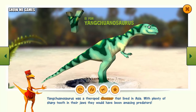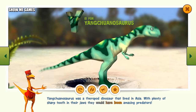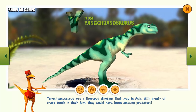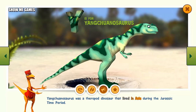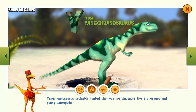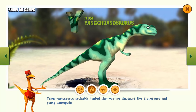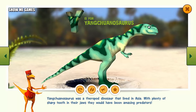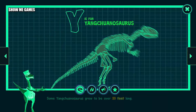Yangchuanosaurus was a theropod dinosaur that lived in Asia. With plenty of sharp teeth in their jaws, they would have been amazing predators. Yangchuanosaurus was a theropod dinosaur that lived in Asia during the Jurassic time period. Yangchuanosaurus probably hunted plant-eating dinosaurs like Stegosaurs and young sauropods. Some Yangchuanosaurus grew to be over 30 feet long.